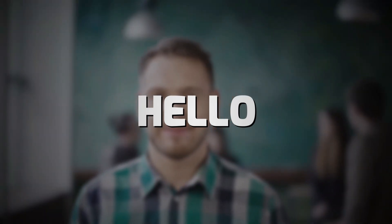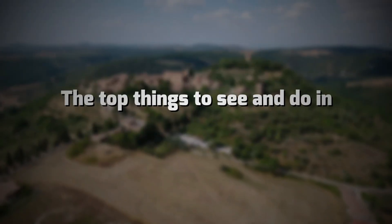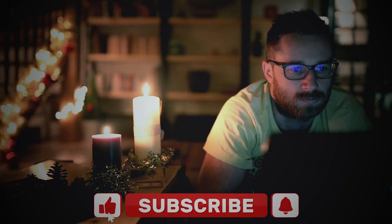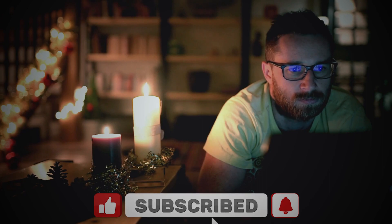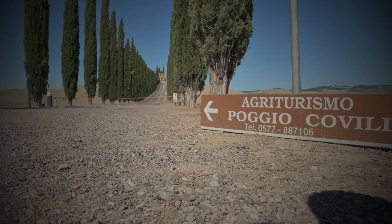Hello everyone and welcome to our channel. In today's video, we will discuss the top things to see and do in Valdorcia, one per region. If you are new to this channel, don't forget to subscribe and activate the notification bell icon. So without further ado, let's dig in.